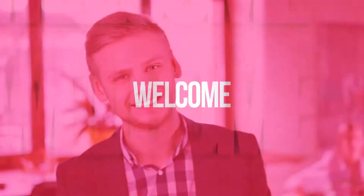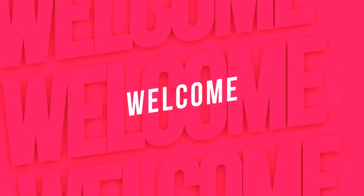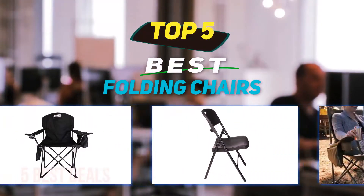Hey guys, welcome back to my channel. In this video I'm going to talk about the top 5 best folding chairs.